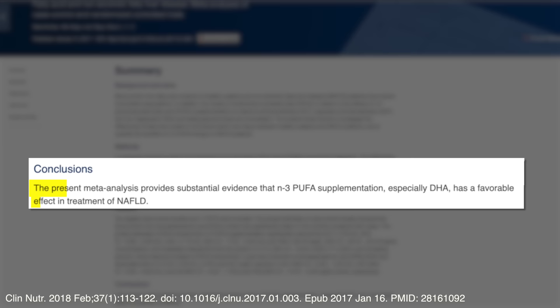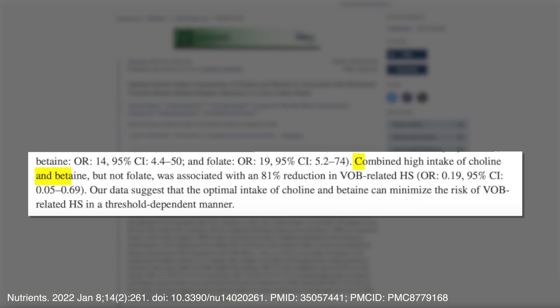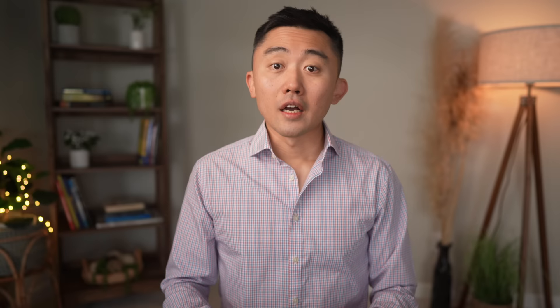Second, I would consider taking omega-3 fatty acids. A meta-analysis published in Clinical Nutrition in 2018 showed that supplementation with omega-3s — especially fish oils like DHA — was associated with improvement in liver markers like ALT and AST as well as a reduction of liver fat. Choline has been gaining popularity as a treatment for fatty liver; a recent case-control study showed that people with high intake of choline and betaine had an associated 81% reduction in hepatic steatosis. However, we still need more conclusive research on whether choline supplementation is beneficial for most people and not just those who are choline-deficient.